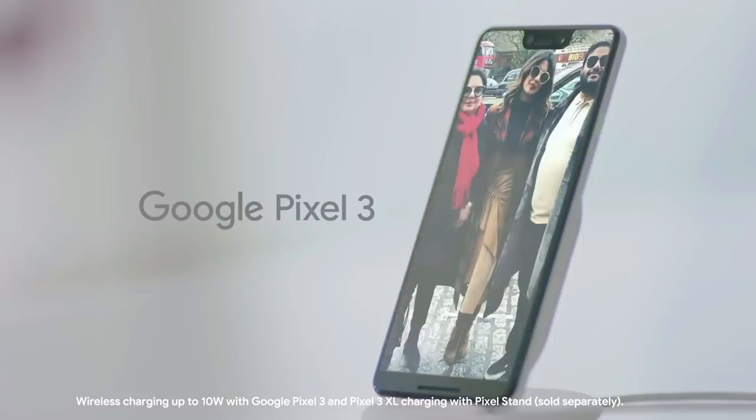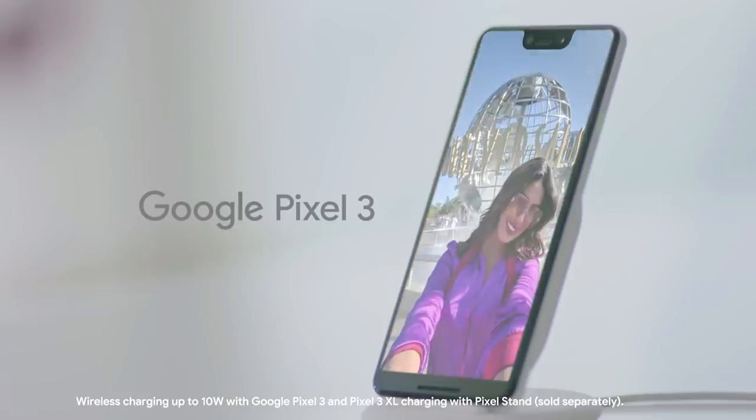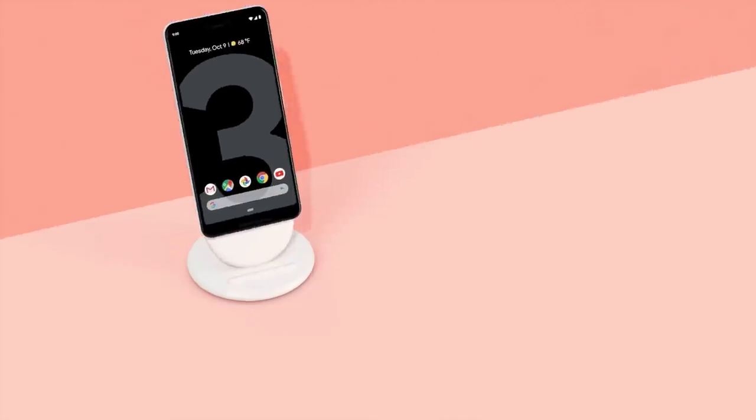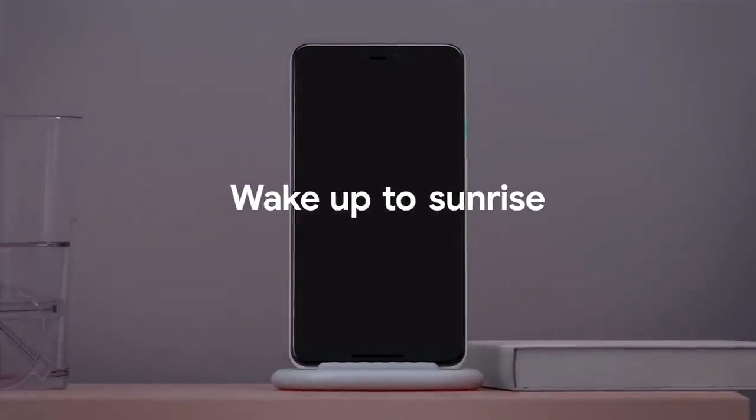The single rear snapper on the Google Pixel 3 XL is the best we've come across. You also get a big screen, decent battery life, and plenty of power under the hood, making the Google Pixel 3 XL an all-around flagship smartphone.